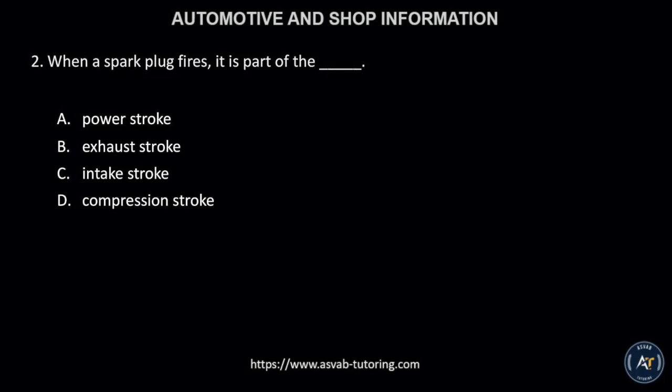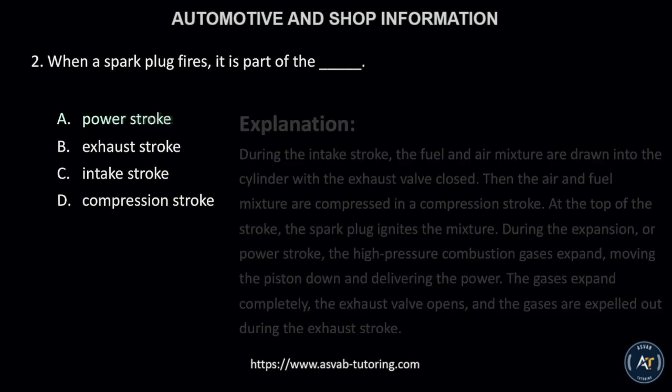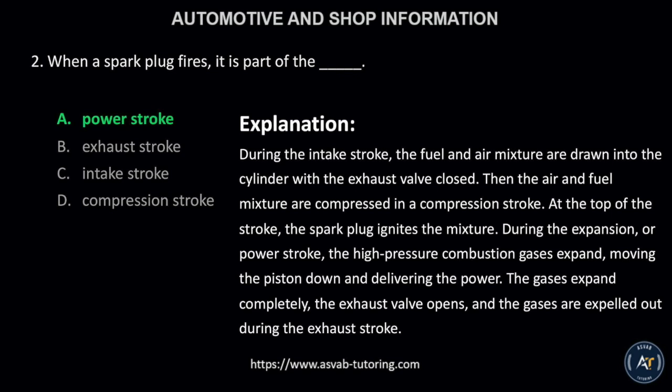Number 2. When a spark plug fires, it is part of the: A, power stroke; B, exhaust stroke; C, intake stroke; or D, compression stroke? The correct answer is letter A, power stroke.